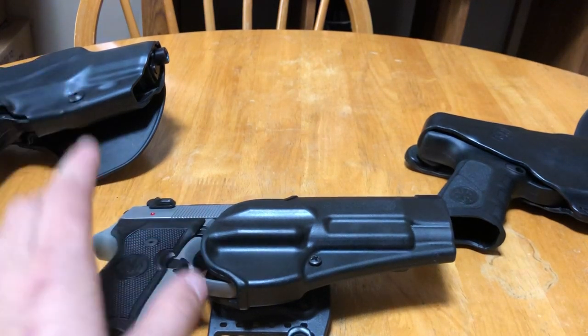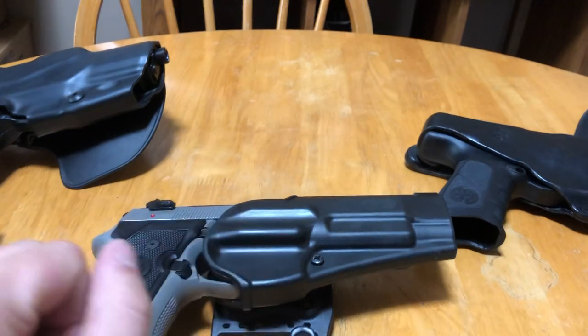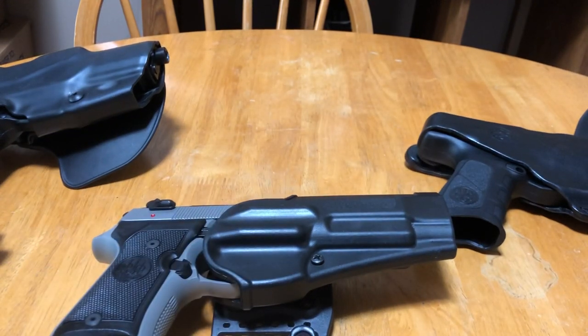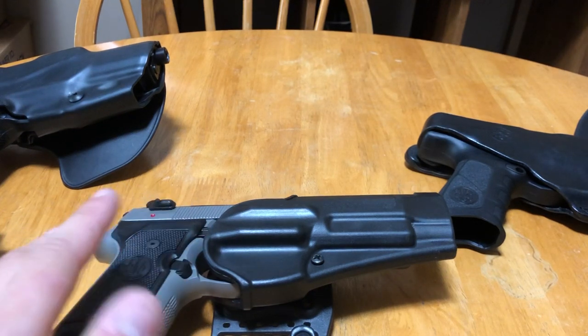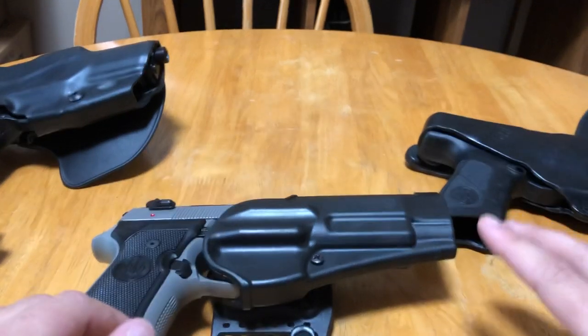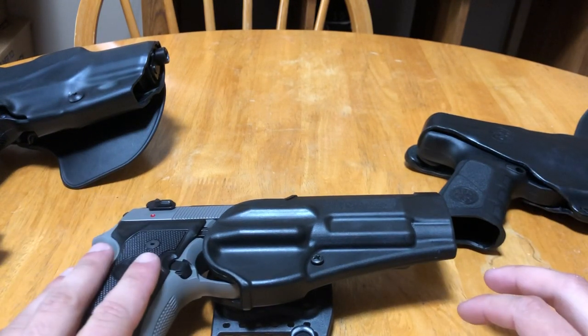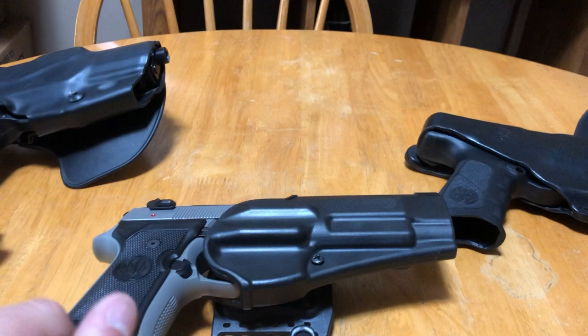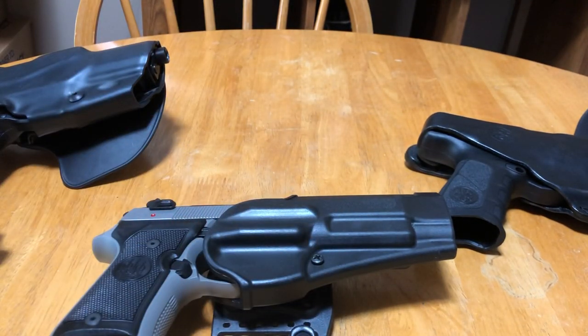Once you've decided your application, you need to look at levels of retention. There are kind of two different styles of retention I'm going to explain. Number one is the difference between certain manufacturers — like Blackhawk, Phobos, custom Kydex brands, things like that.